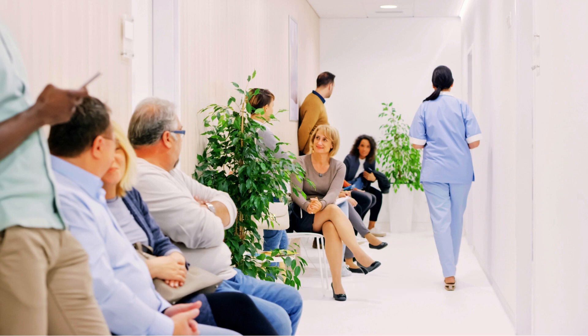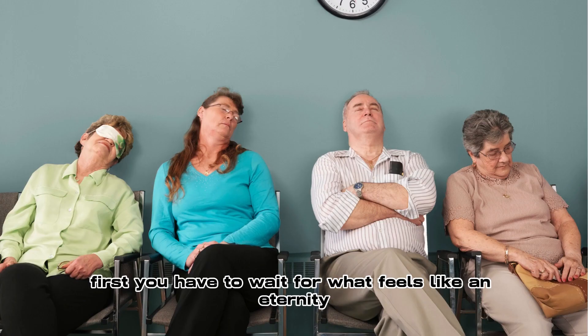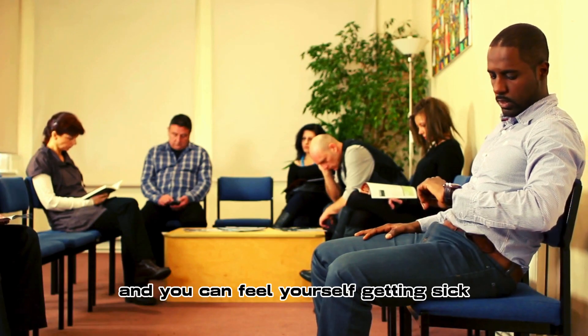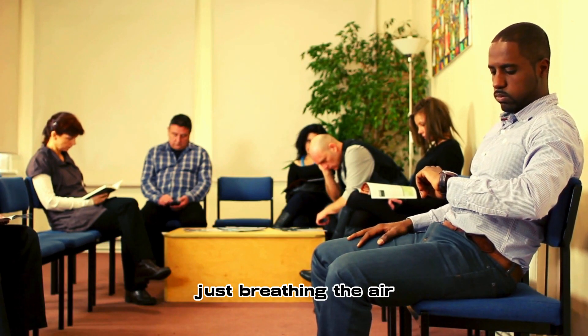Do you hate going to the doctor? First, you have to wait for what feels like an eternity. And then others there are coughing and sneezing, and you can feel yourself getting sick just breathing the air.